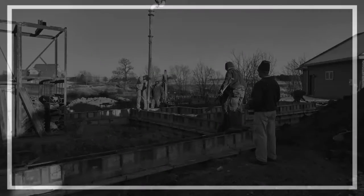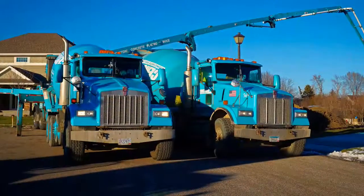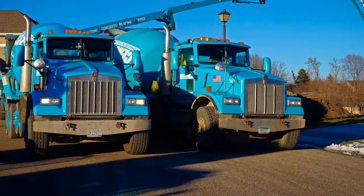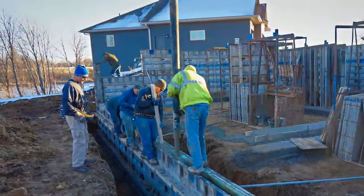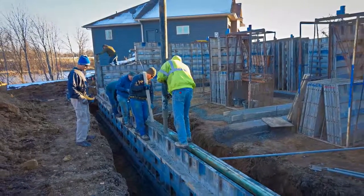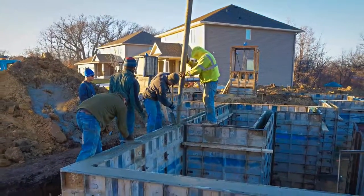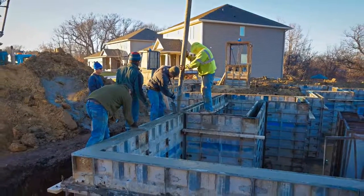A pumping truck with a boom arrives on the job site and is positioned within close proximity of the forms. Cement trucks also arrive with the cement mixture. Cement from the mixers is transferred into the pumping truck, and a boom operator moves the nozzle around the wall system as workers fill the forms with concrete.